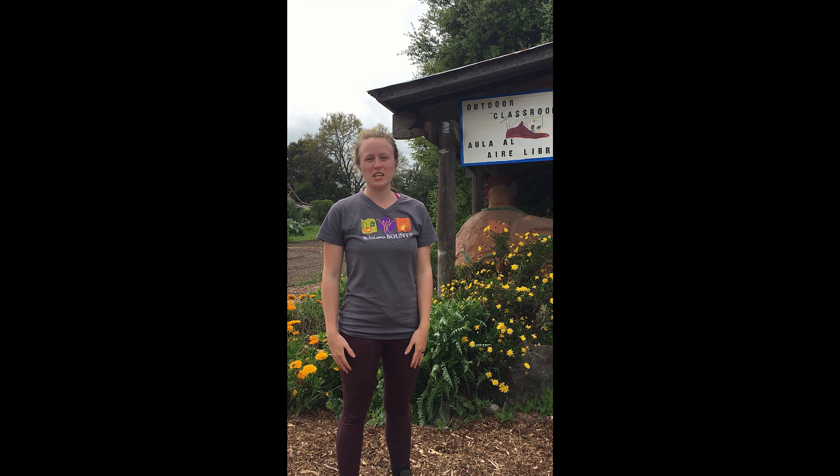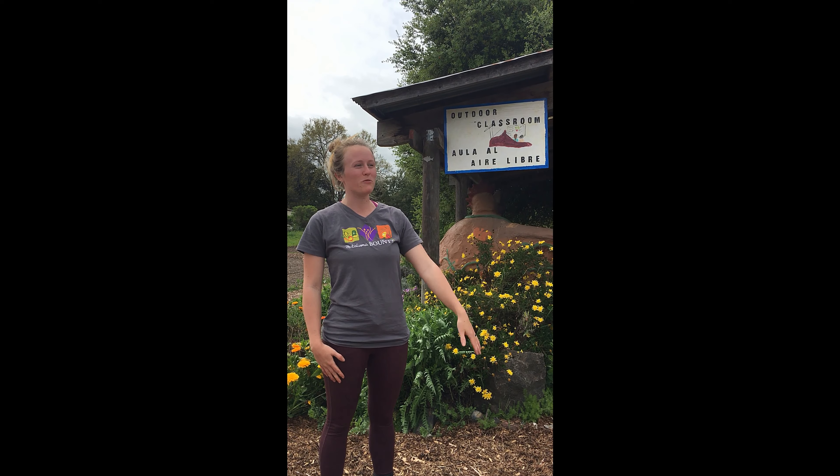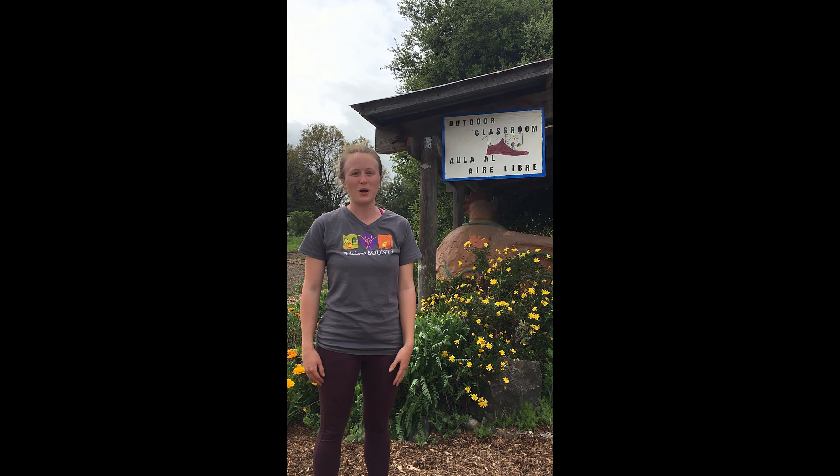Hi everyone, I'm Harley. I'm the education coordinator at Petaluma Bounty. Welcome to our farm. I hope you find some great bugs. I hope you're staying safe at home and finding some cool stuff to do at home.